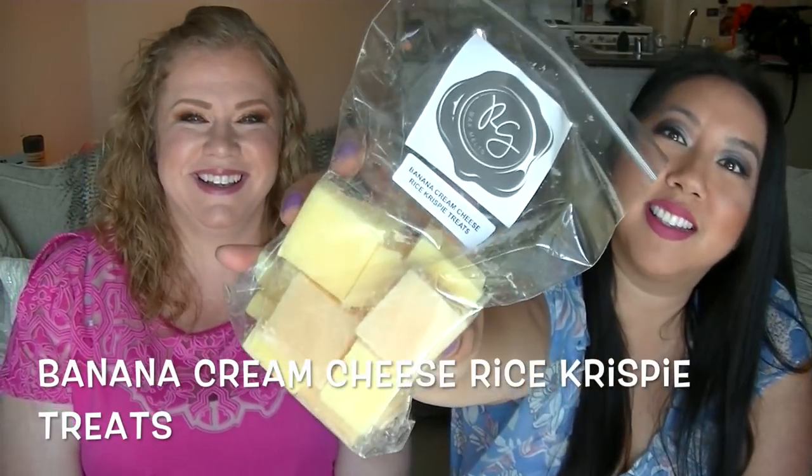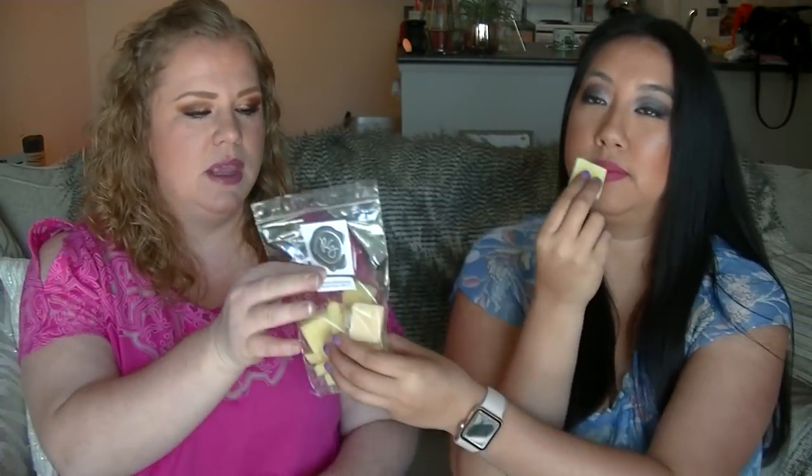Next up is Banana Cream Cheese Rice Krispie Treats — that sounds all kinds of excellent. This is actually pretty good. It kind of reminds me of Sympathy for the Skin from Lush, which is like a banana with moisturizer. The banana is not a candy banana — it's like a softer, tropical banana. I actually like this one.